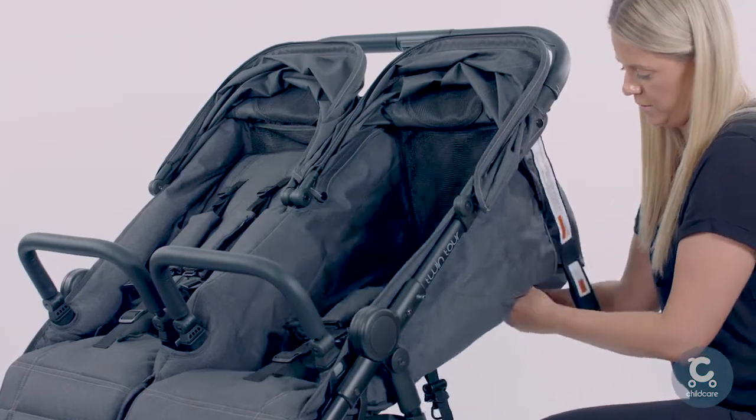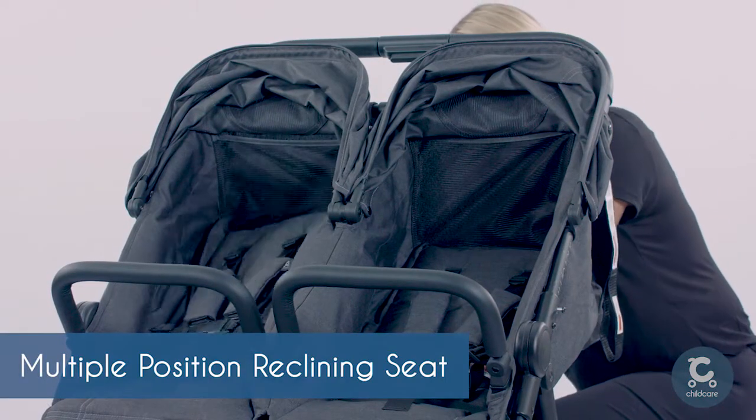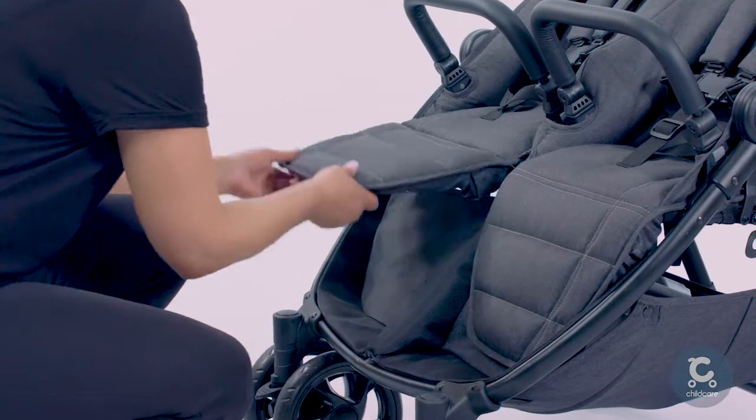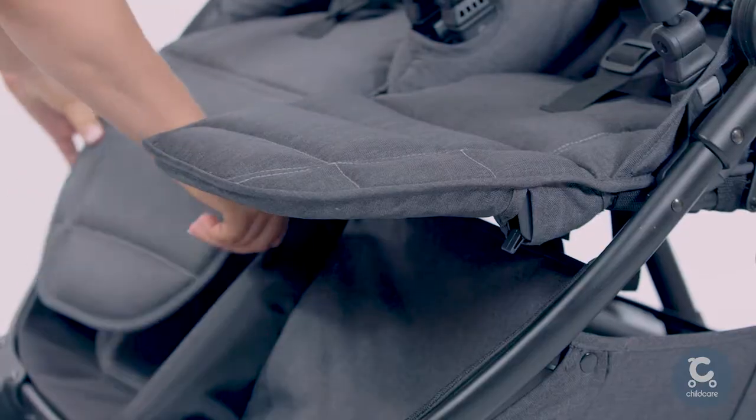Each of the seats features an independent reclining backrest with four adjustable height positions, perfect to use from birth. The padded leg rests can also be adjusted to two height positions to ensure a comfortable ride.